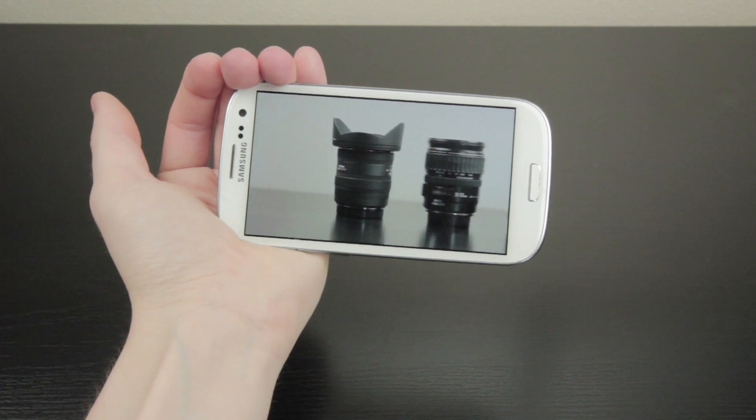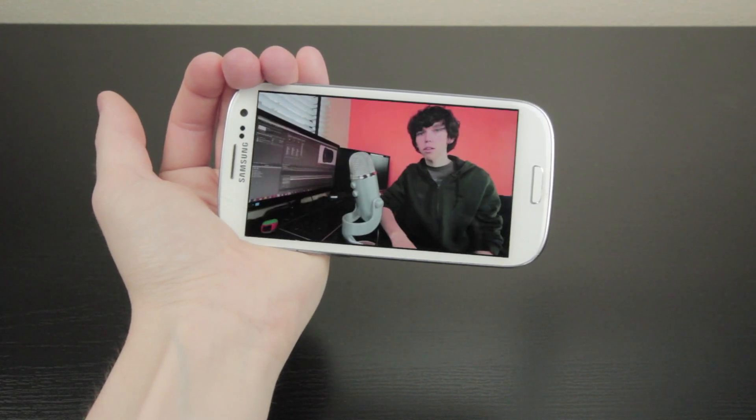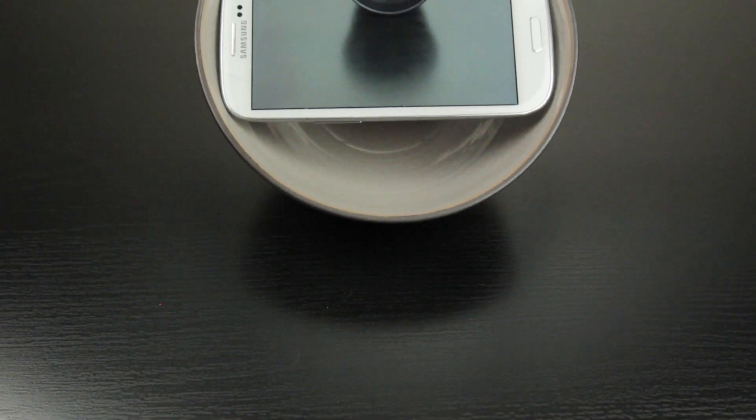For example, you can cup your hand around the back of the device to funnel the sound directly towards you, or you can use something like a bowl to redirect the sound towards you. But if you have to do this to get better sound quality, shouldn't it be obvious to phone manufacturers that this isn't the right way to go and that we should have front-facing speakers?